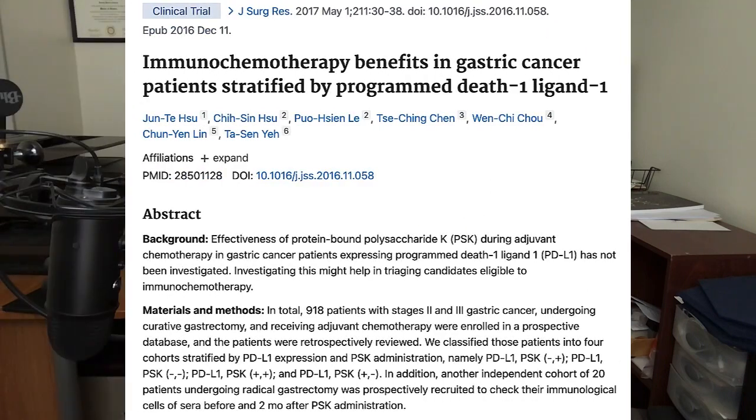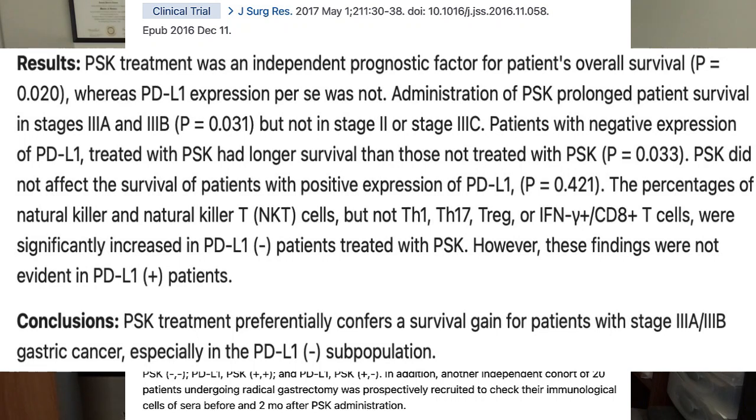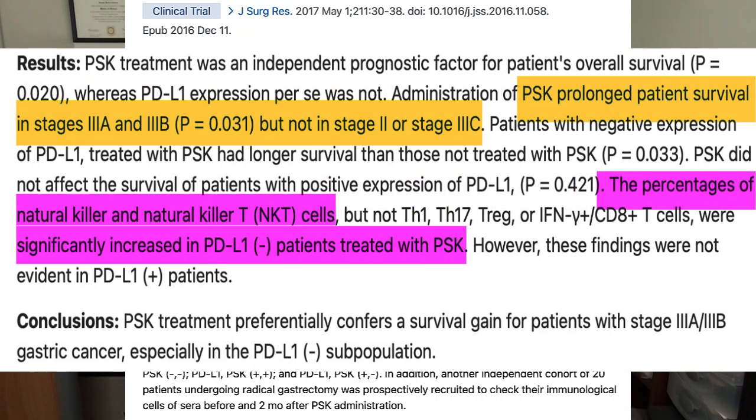In one of the largest investigations I uncovered, 1,000 people with stage 2 and stage 3 stomach cancer were given PSK — one of the key active ingredients thought to be in turkey tail mushrooms — for up to 12 months. Treatment with turkey tail PSK extract was shown to improve the survival of some people with stomach cancer; however, in others it didn't appear to work as well.